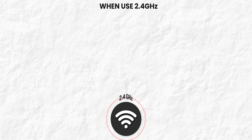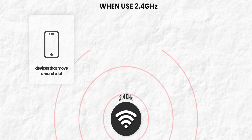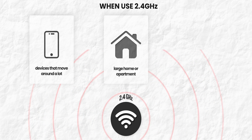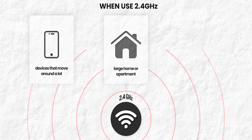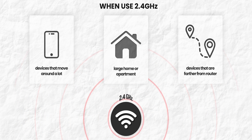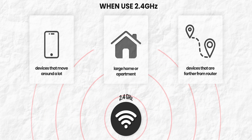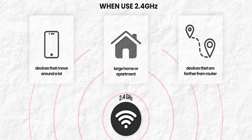On the other hand, for a device that moves around a lot throughout the day — like your smartphone or laptop, especially if you have a large home — the 2.4 GHz frequency is much better. This wavelength has a longer range and can penetrate solid objects, making it ideal for devices that are taken from room to room and are more distant from the router.